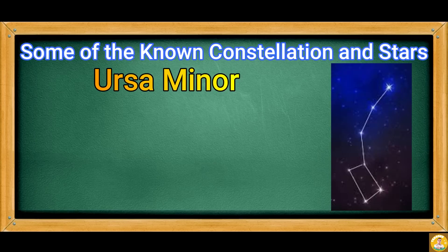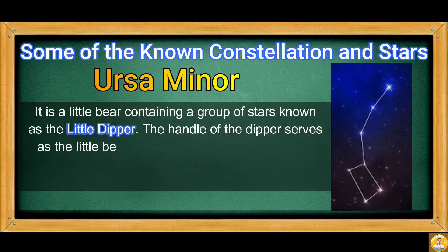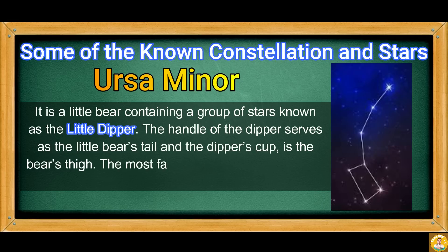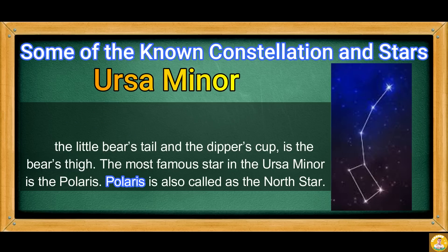Next, we have Ursa Minor. It is a little bear containing a group of stars known as the Little Dipper. The handle of the Dipper serves as the little bear's tail, and the Dipper's cup is the bear's thigh. The most famous star in Ursa Minor is Polaris, also called the North Star.